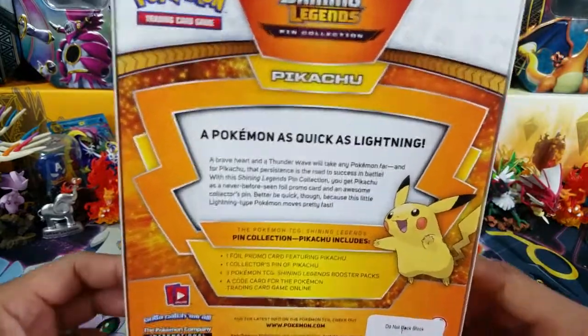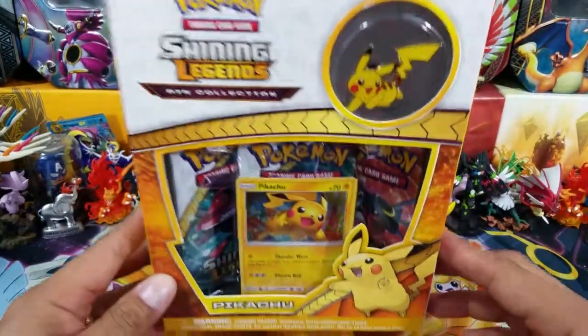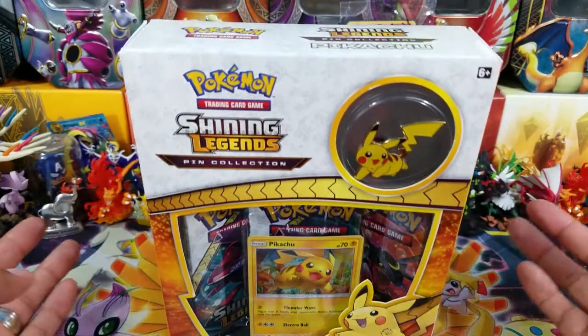You guys already know what this is all about, but just in case you want to take a look at the back of the box — there it is. We do have three Shining Legends packs, a promo card, as well as a pin for the pin collection.